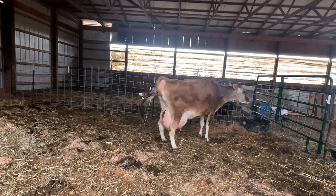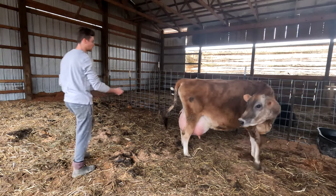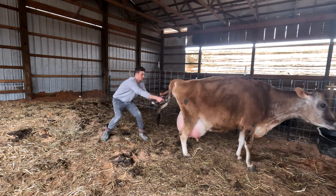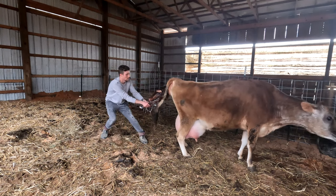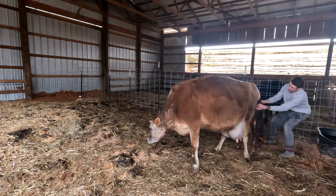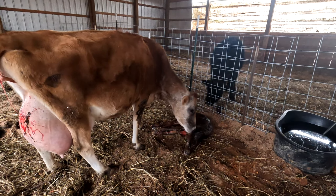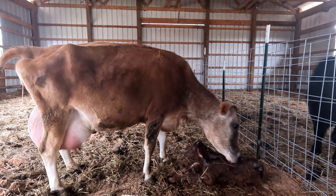Rosie was having a hard time pushing and getting past the calf's head, so after about 20 minutes I decided to jump in and help. This right here was worth all the hardship of this winter — it gave us so much pride in all that we've accomplished and so much happiness for Rosie to finally be a mother.